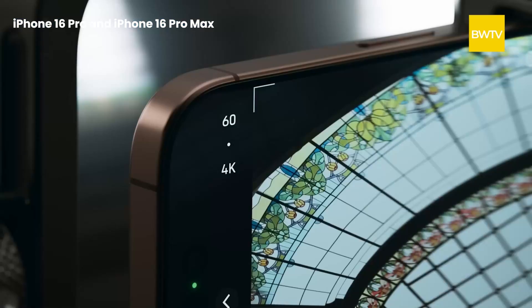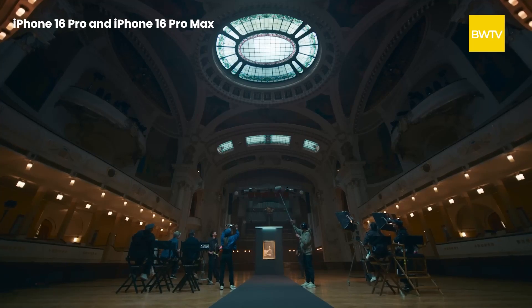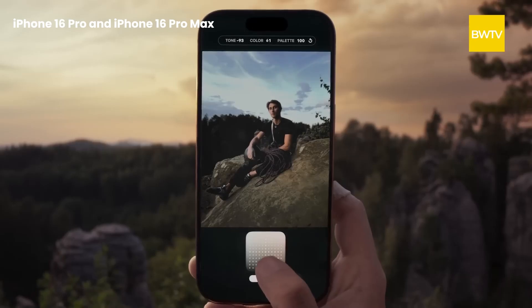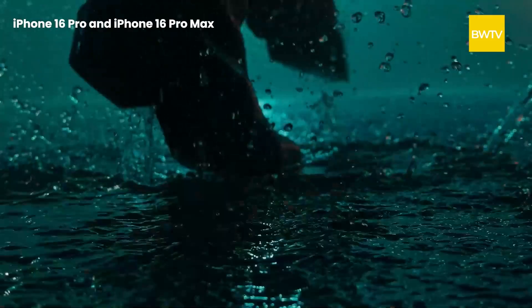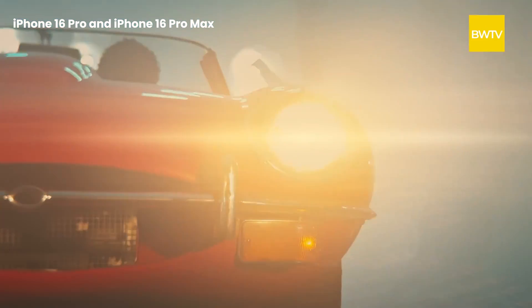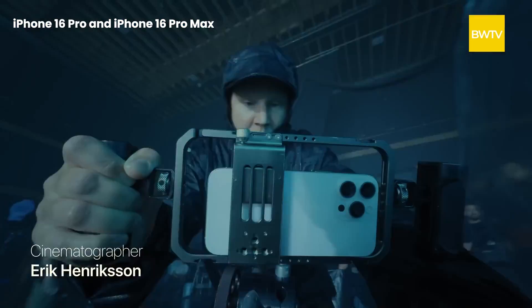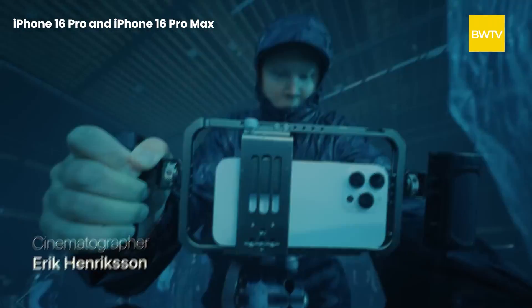In terms of video capability, the Pro phones have really made advancements. The slow motion allows for 4K 120fps video enabling real-time frame-by-frame color grading supported by Dolby Vision. Apple also showcased an example where The Weeknd utilized the iPhone 16 Pro lineup for his latest music video. Good news for content creators.